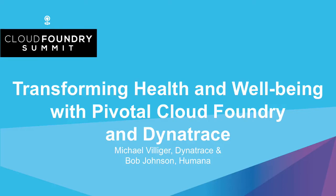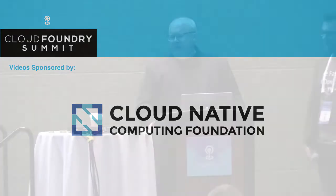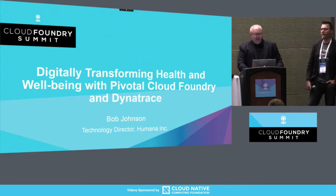My name is Bob Johnson. I'm with Humana. I have Mike Villager here with me from Dynatrace. I want to tell you Humana's story today about where we are with our digital transformation, specifically around the operations space and some of the things we've done there, as well as what we've done with Pivotal Cloud Foundry — how we united Pivotal Cloud Foundry and Dynatrace, along with some other capabilities and tools within Humana, and what that has done for us, and what are some of the results that we've seen. There's a story in here as well that we'll get to later in the presentation.